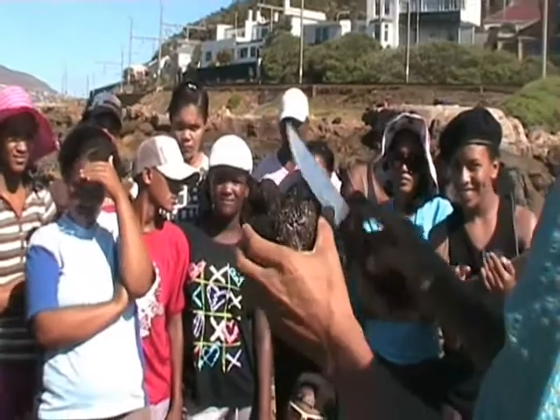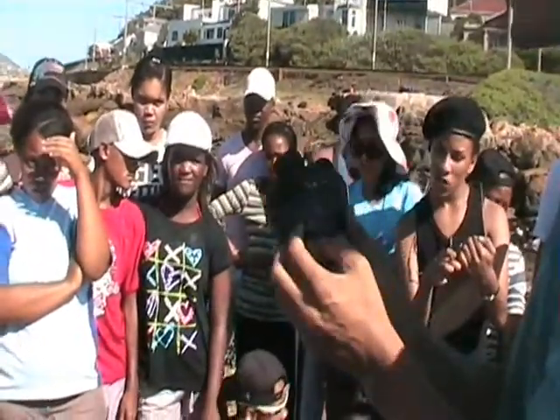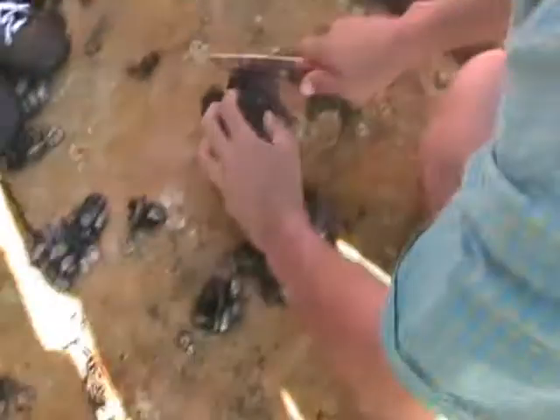I'm going to cut one for each of you and your activity asks you questions about this. It also asks you to measure the thickness of the coat. I'm going to cut it through here.